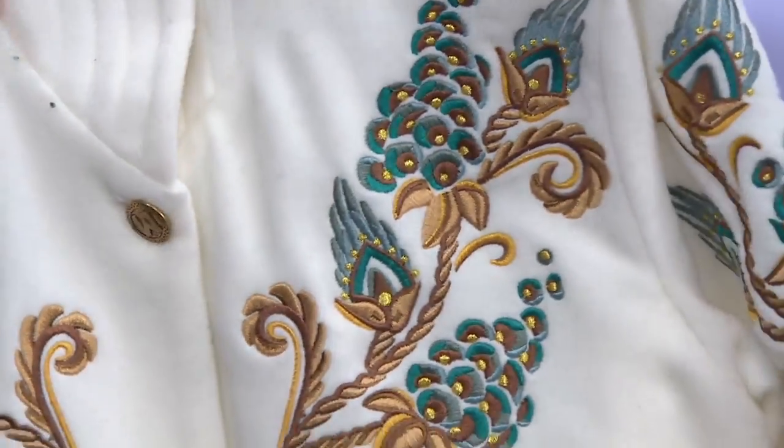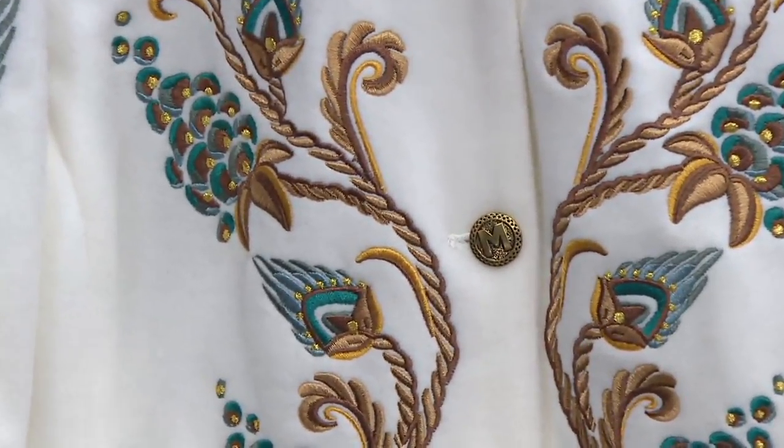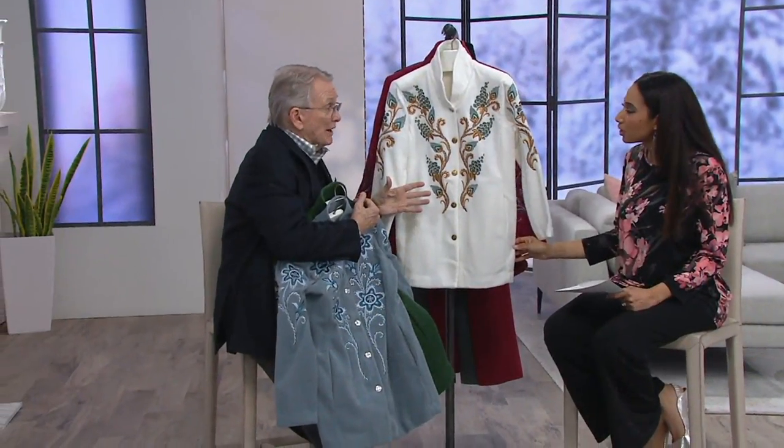This ivory — you'll think, oh my God, that's going to get so dirty. Well, it will, but you throw it in the washing machine. I have friends who have this coat and they say it comes out looking newer than it did when you bought it.